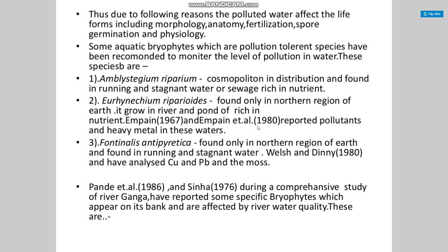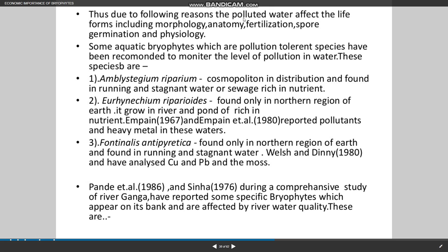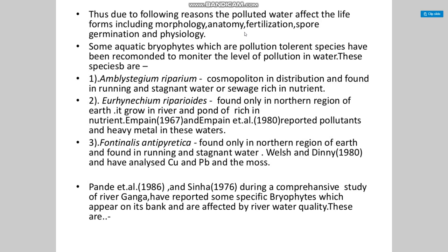Some aquatic bryophytes that are pollution-tolerant species have been recommended to monitor the level of pollution in water. These species include Amblystegium riparium, with cosmopolitan distribution found in running and stagnant water that is rich in nutrients.